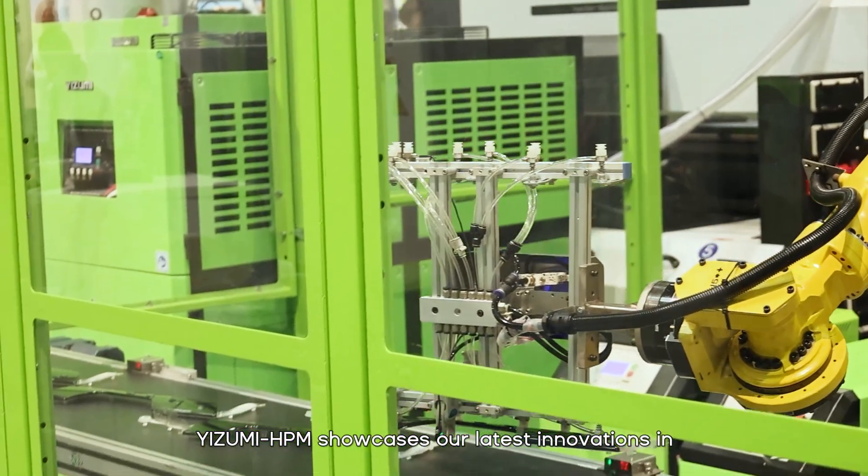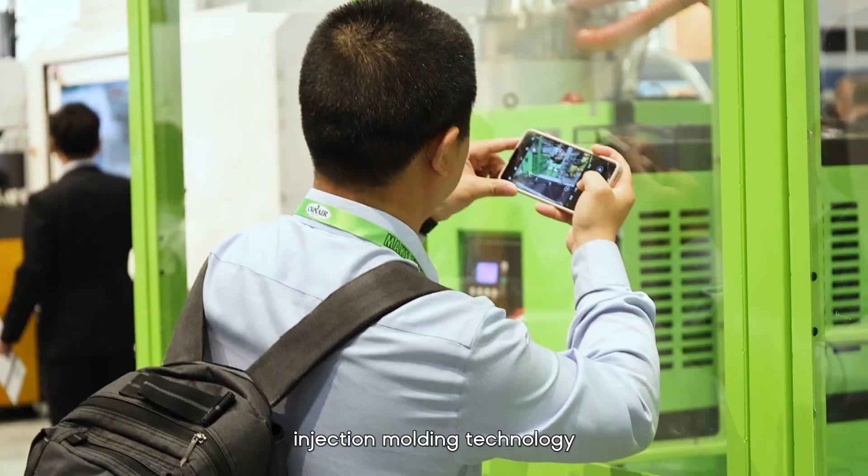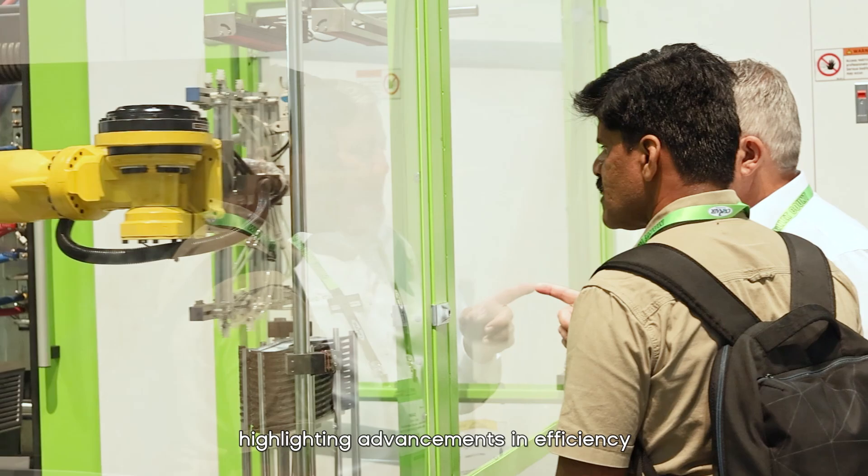At MPE 2024, Izumi HPM showcased our latest innovation in injection molding machine technology, highlighting advancement in efficiency, precision, and sustainability. We also demonstrate our commitment to our customers' solutions and machines.